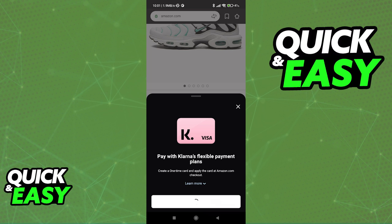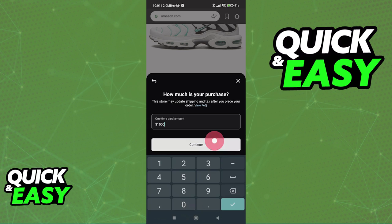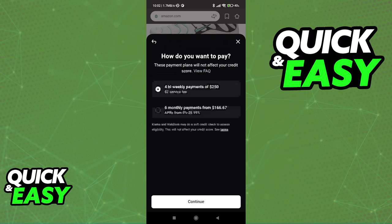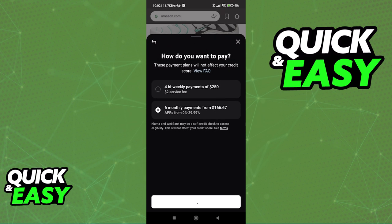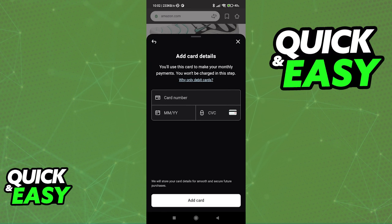So when you go to set up a Klarna payment card, you need to see if they accept monthly payments instead of bi-weekly ones. As you can see, we can choose monthly payments for this specific store, and this is the option that you need to look for. Once you are done selecting this option, all that you have to do is set up your card and you will be able to acquire the product that you selected to pay monthly for.